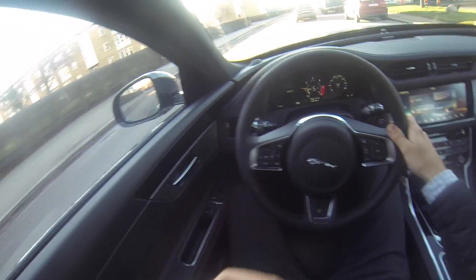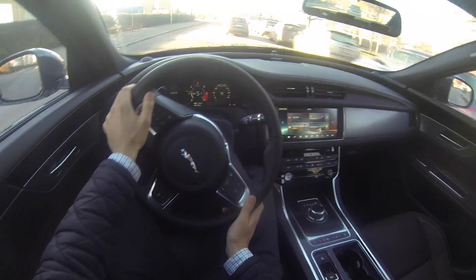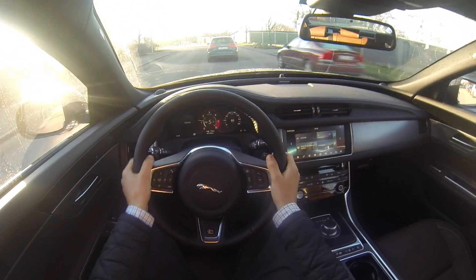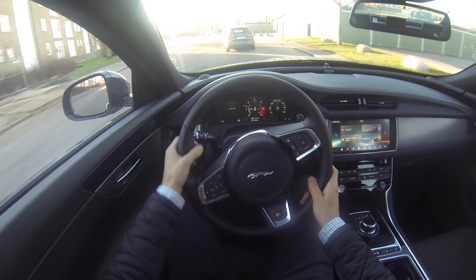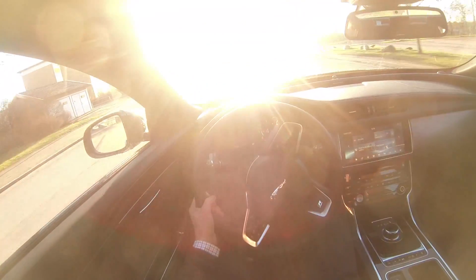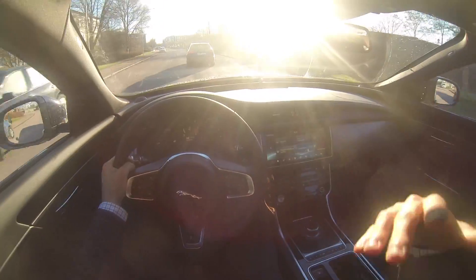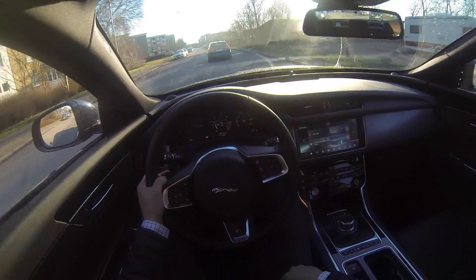At low speeds this car feels very heavy, but when you come up to speed it becomes very agile and steady. I also get some turbo noises from the engine — it's a V6.